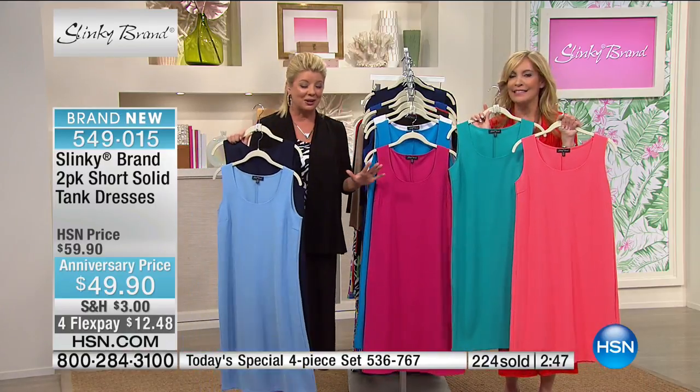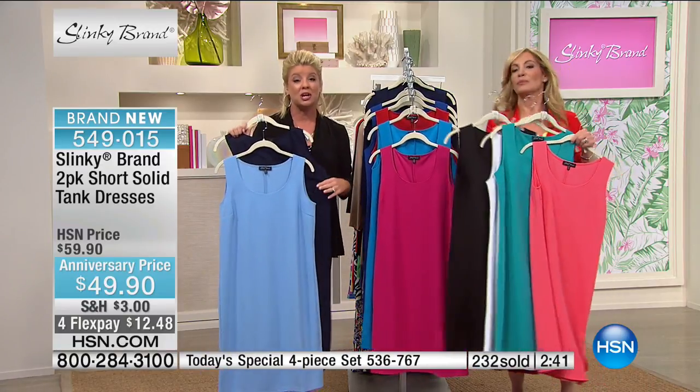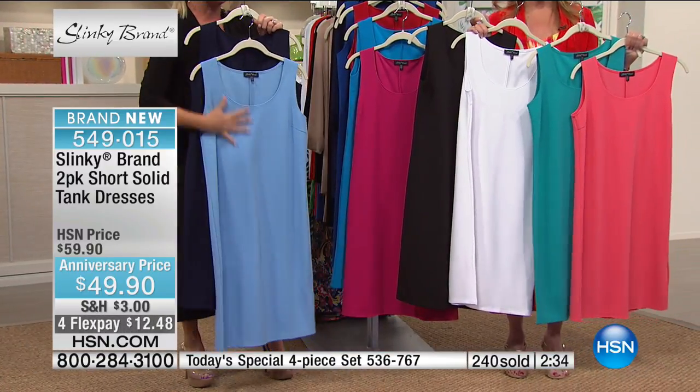I'm loving these tank dresses. We're all loving them, and you are too. So express ordering here — I'm going to go through color choices one more time. There's that wonderful stretch, so you're always going to have that perfect fit. Order true to size. We have this in Oxford blue.